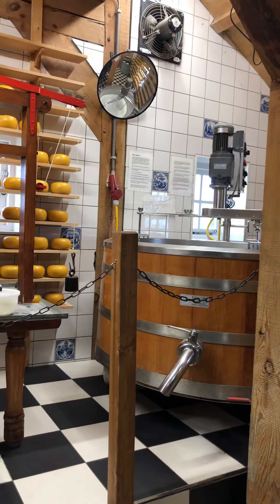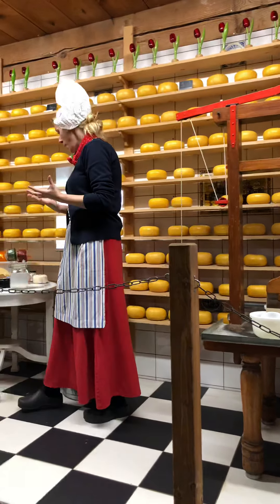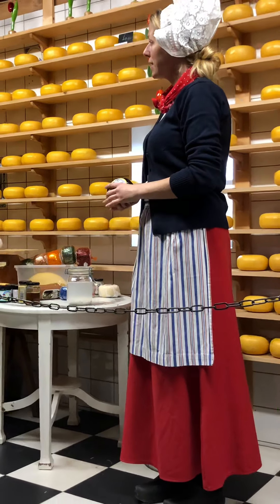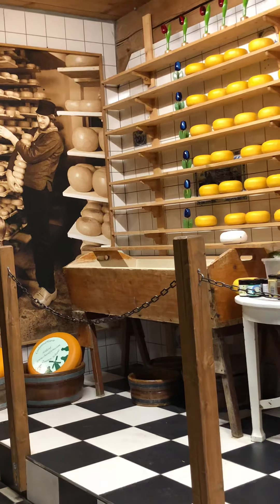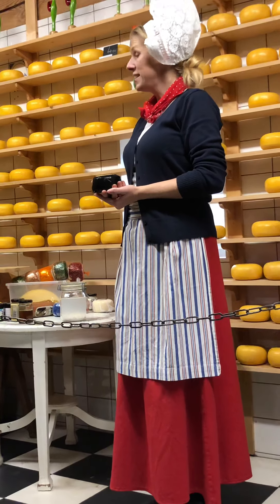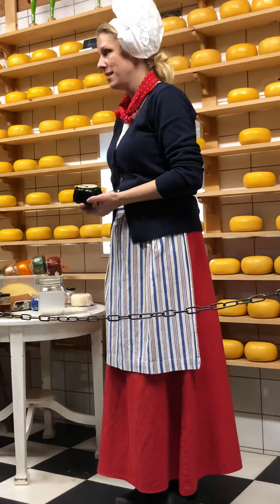We have our own cheese farm, 20 minutes from here, and we have our own brand called Henry Village — you can see it on every product of ours. It's this man who started his company 45 years ago, and now his son is doing the job. So it's a family business, and we still make the cheese in the same traditional way, on the same place — only it became bigger and bigger.